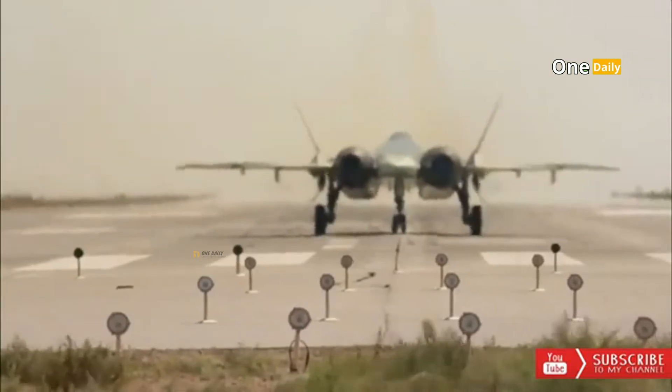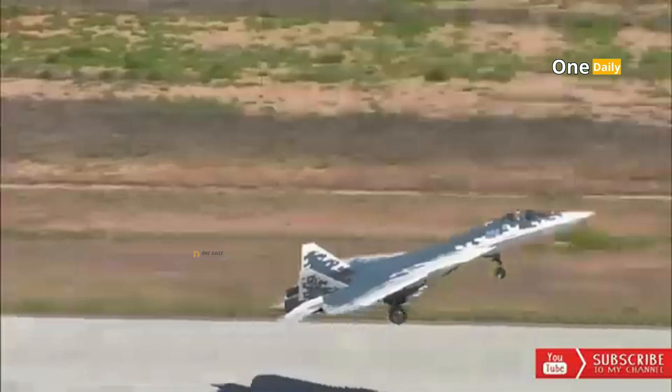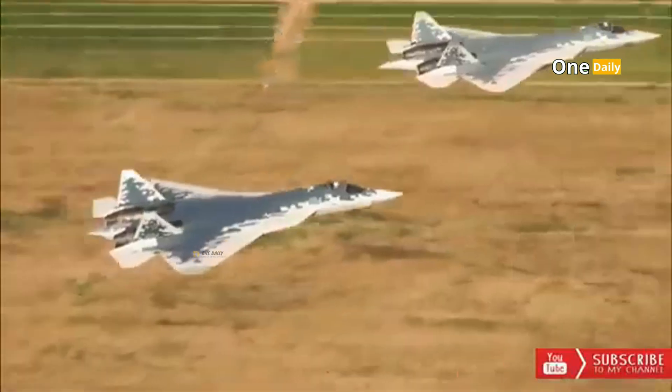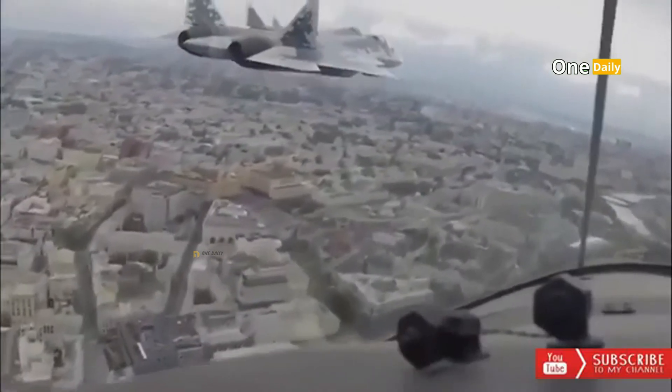Feature 3: AESA radar. The Su-57 fighter is equipped with an AESA, or active electronically scanned array radar, called the N036 Byelka. This radar is capable of detecting targets in the air and on the ground over long distances, as well as identifying targets that are difficult to detect by enemy radars.